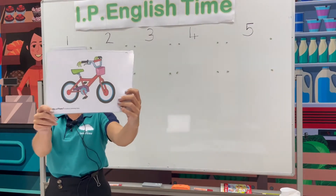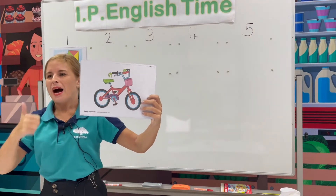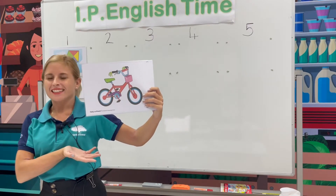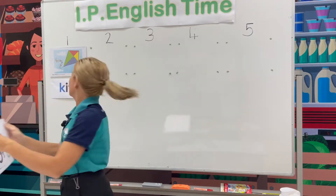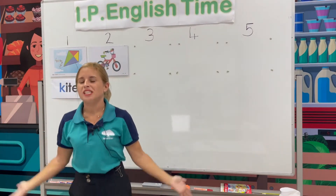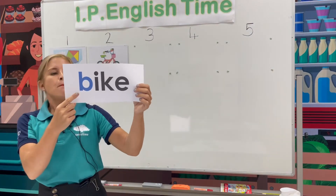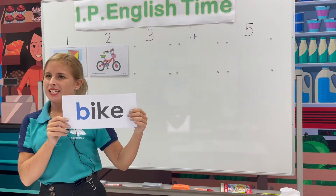What's this? Can you tell me? Bike. Very good. B, bike. Now how do we spell bike? Let's have a look. Beginning letter B. Let's spell together.